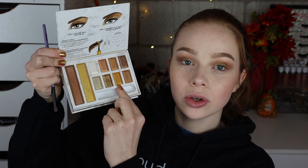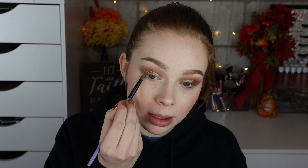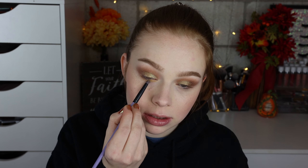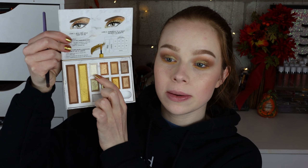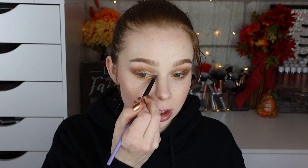For the lower lash line I'm going to start off with this golden shade and just pop that along the entire thing. Then I'm going to take the inner corner shade — I'm so excited that's in here. Oh, it picked up really really well with the dry brush too. I'm just going to pop that on.